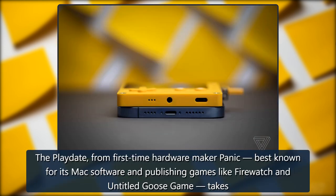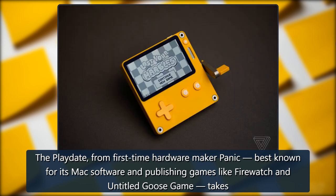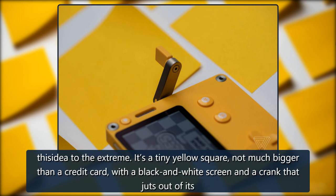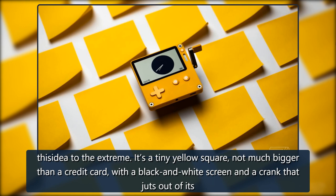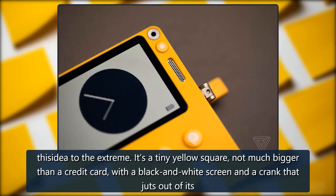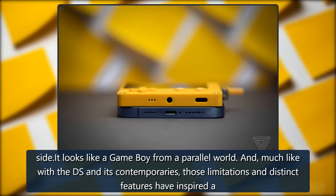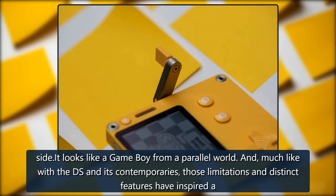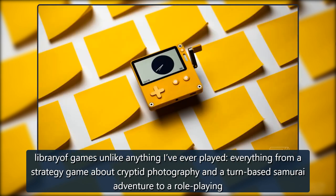The Playdate, from first-time hardware maker Panic — best known for its Mac software and publishing games like Firewatch and Untitled Goose Game — takes this idea to the extreme. It's a tiny yellow square, not much bigger than a credit card, with a black and white screen and a crank that juts out of its side. It looks like a Game Boy from a parallel world. And, much like with the DS and its contemporaries, those limitations and distinct features have inspired a library of games unlike anything I've ever played.